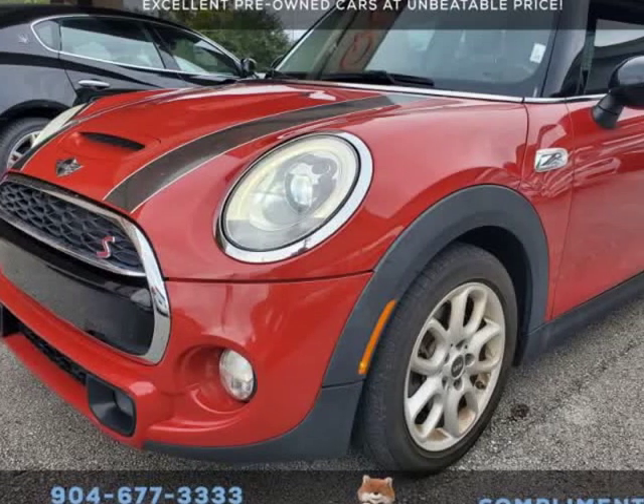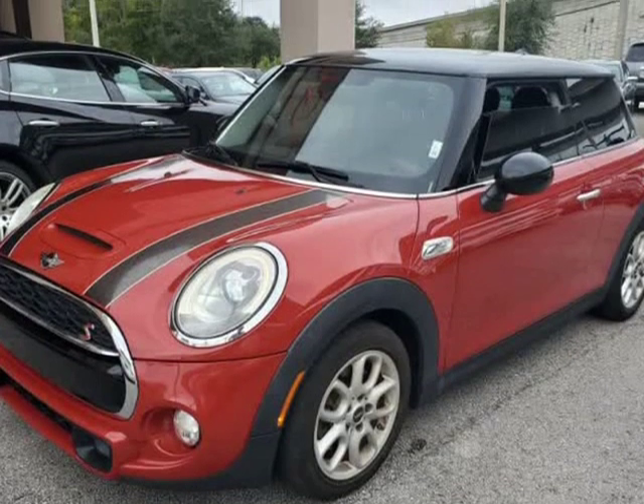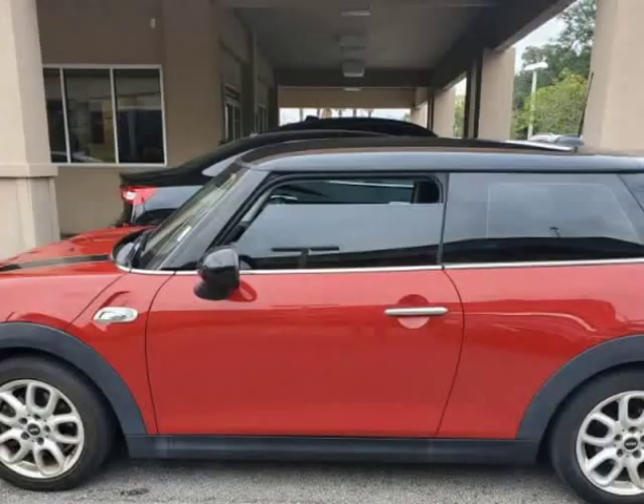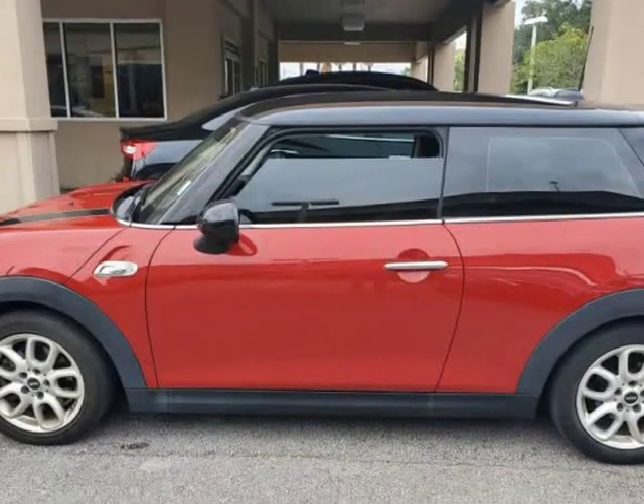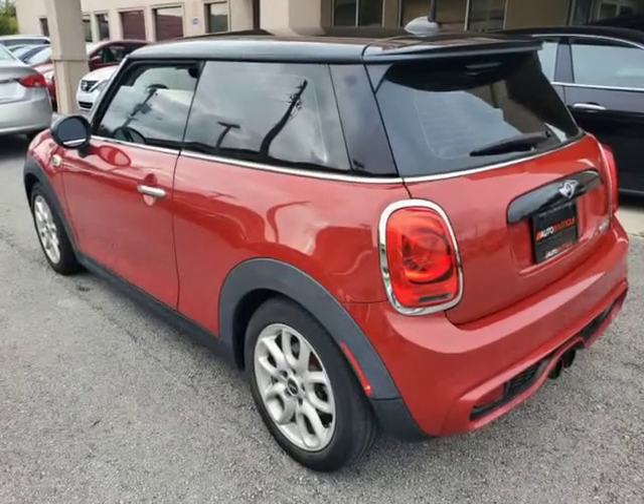This 2015 Mini Cooper S is brought to you by Auto Boutique. Auto Boutique is proud to offer excellent pre-owned vehicles priced thousands of dollars below retail value. Found a similar vehicle at a lower price? We will match it. Buying a car from us is a great price.